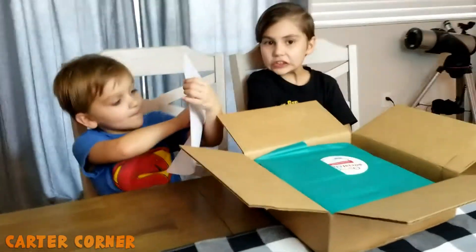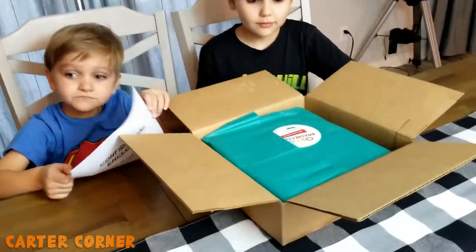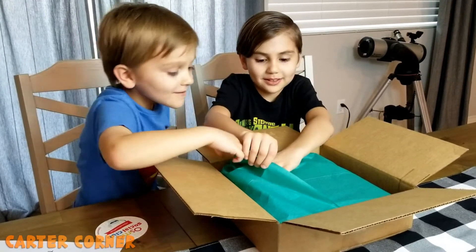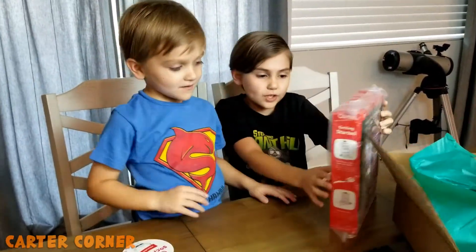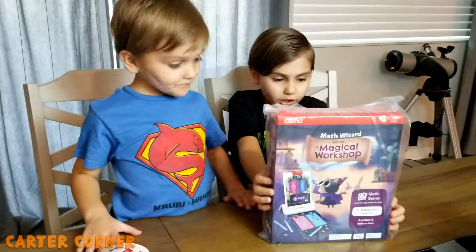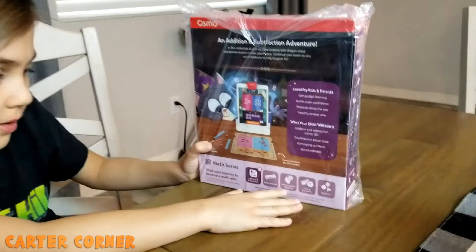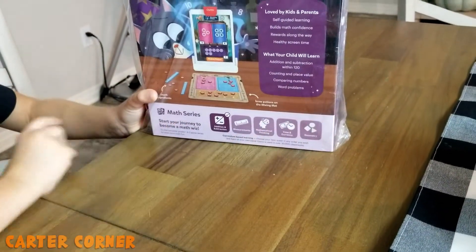This is a brand new game that's not even out yet. It says: Math Wizard in a Magical Workshop. It covers addition and subtraction, measurements, mathematical thinking, time and currency, and geometry.